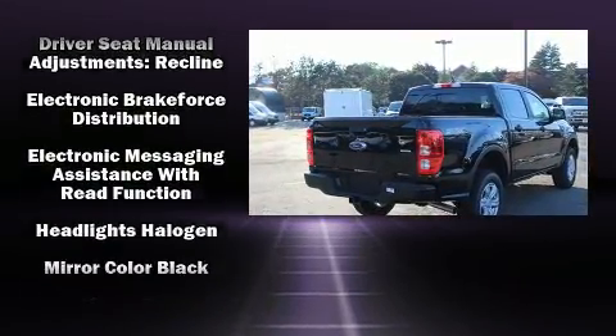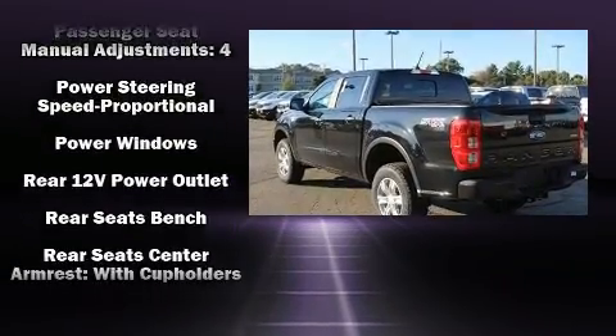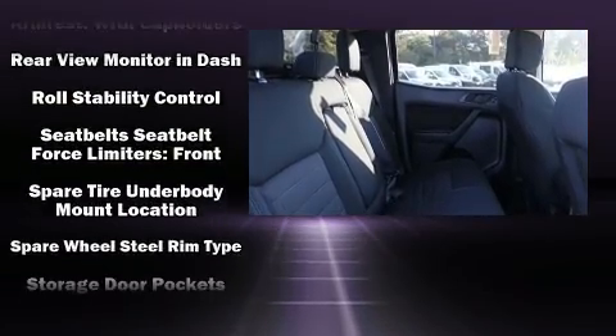It distinguishes itself from the competition with features such as one-touch window functionality, a trip computer, a rear step bumper, fully automatic headlights, and air conditioning.